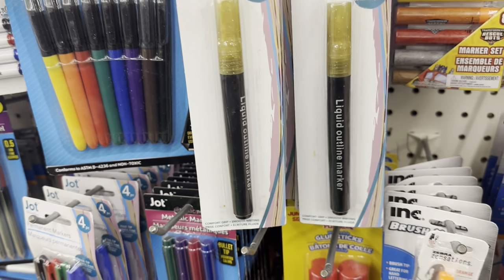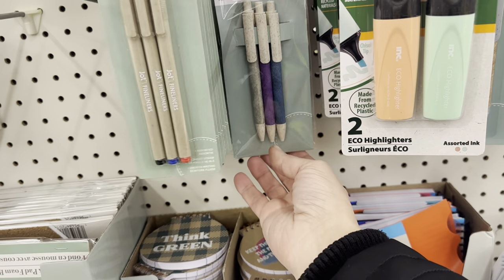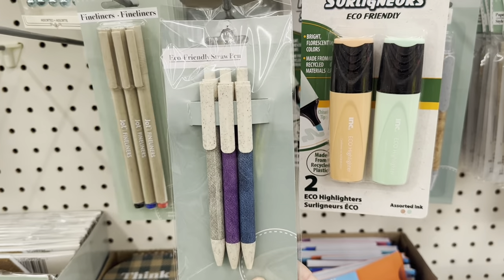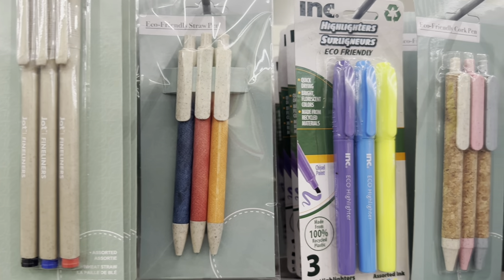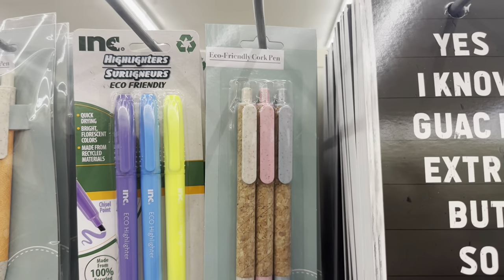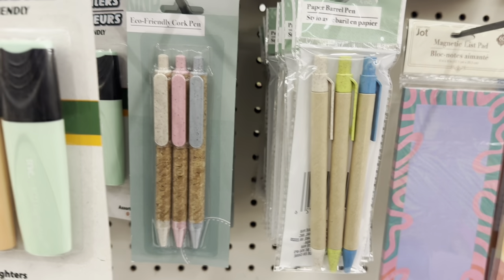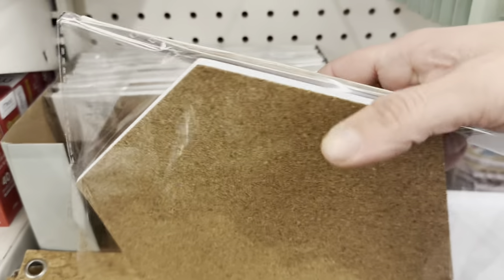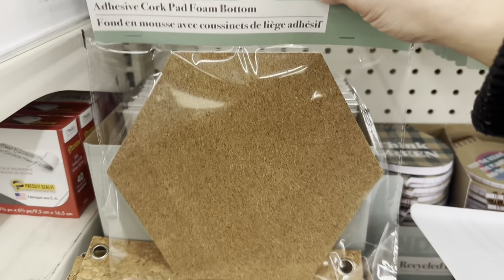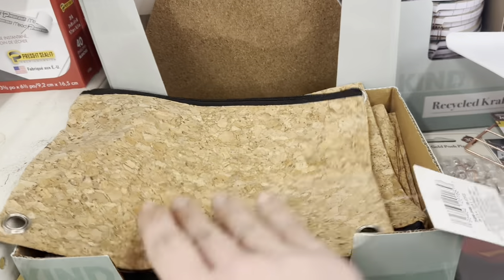A whole new eco section: a three-pack of pens, clicky eco-friendly straw pens in two colors, cork pens, and paper barrel pens. Hexagonal cork adhesive pieces with foam bottoms. And this super adorable cork pencil case — or makeup case, whatever you like.